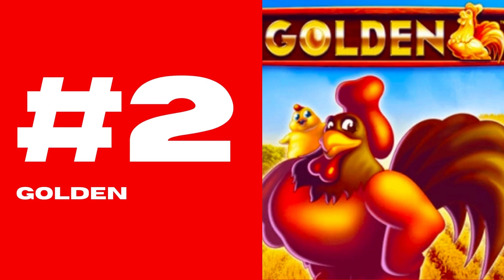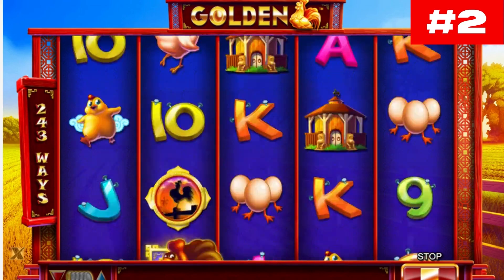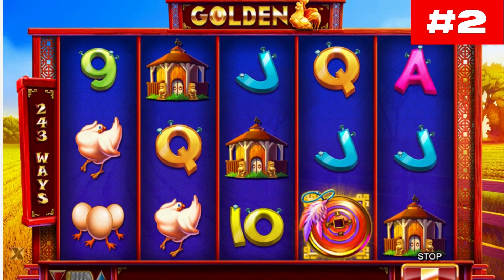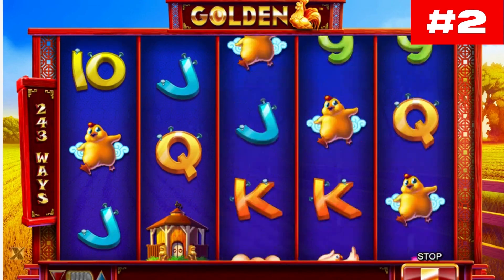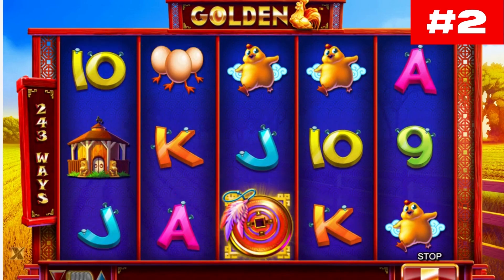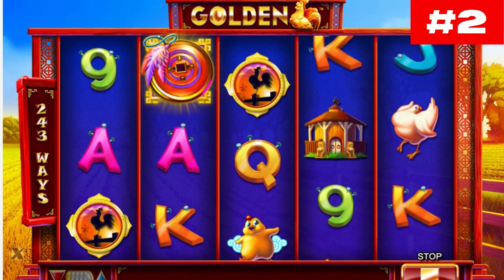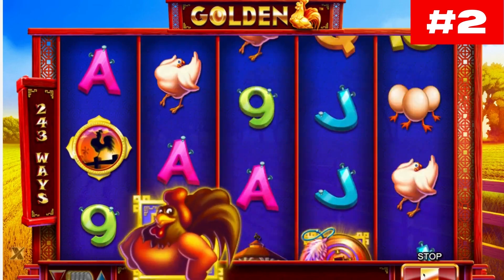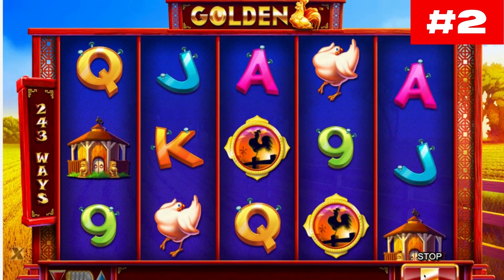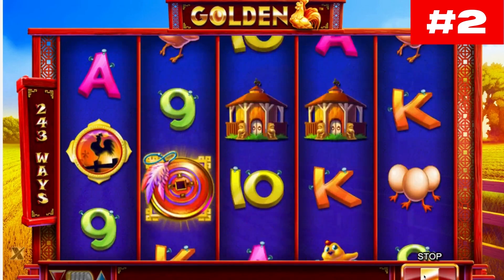Number 2: Golden. Golden might sound like it's a slot machine that is inspired by gold, but that's only partially true. It's actually a farm-themed slot, surprisingly enough, where only the golden rooster fits with the description of the title, while the other symbols are just related to the chickens and hens that are living there. With 5 reels and 243 ways to win, the game offers multipliers, a wild symbol, scatters, and free spins, so you have a full complement of standard features at your disposal.